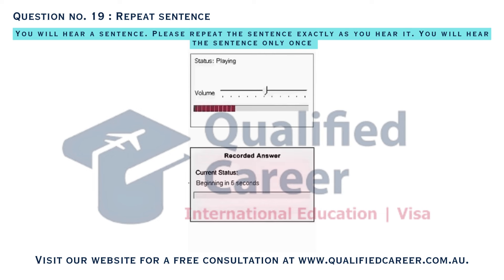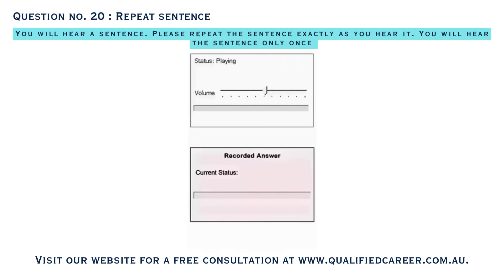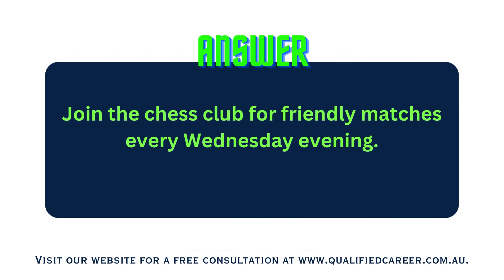The Computer Club meets weekly to explore new software together. Join the Chess Club for friendly matches every Wednesday evening.